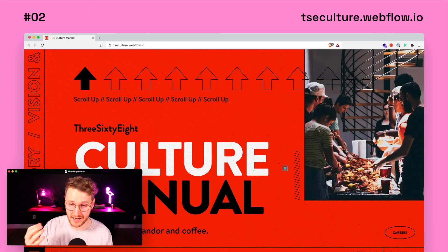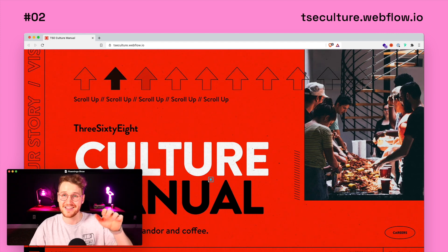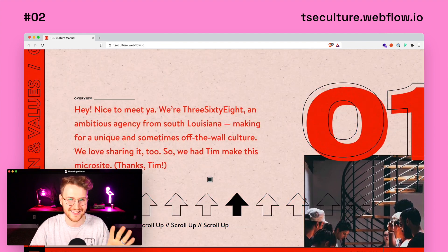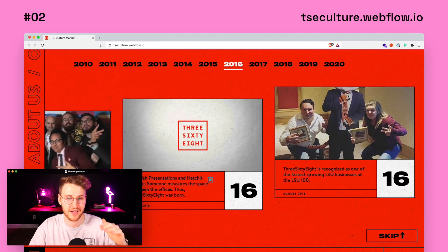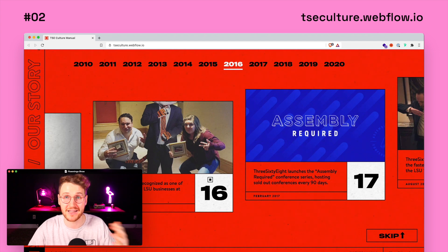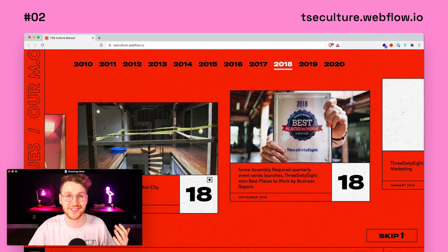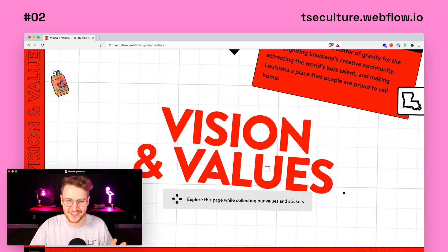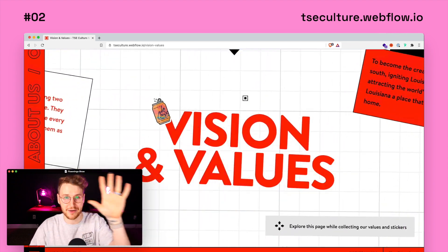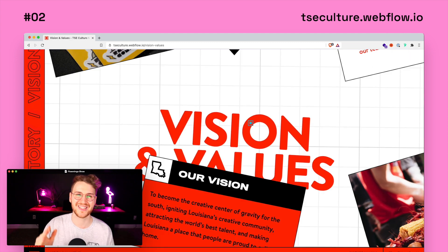Coming in at number two, I picked this one purely for the interactions. It has so much going on. When you land on the site, you don't scroll down — you actually scroll up first, which is super interesting. As you scroll through, things are moving and changing. It basically tells you the story of 368, the agency. Once you click into 'Our Values,' you move your mouse around to wander and collect different stickers. Go to tseculture.webflow.io to check this one out.